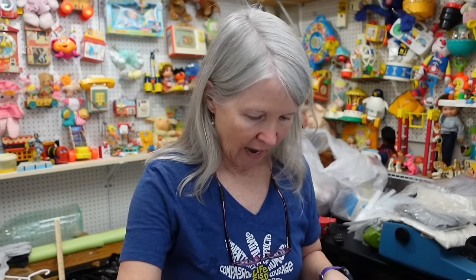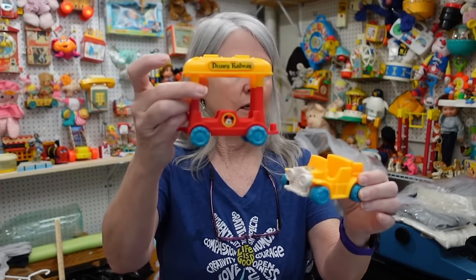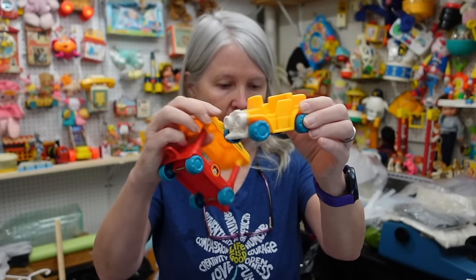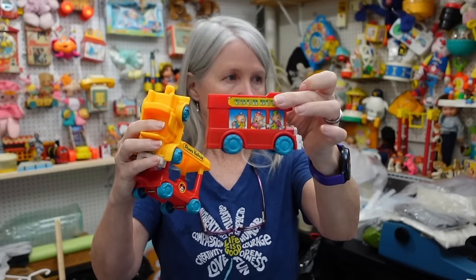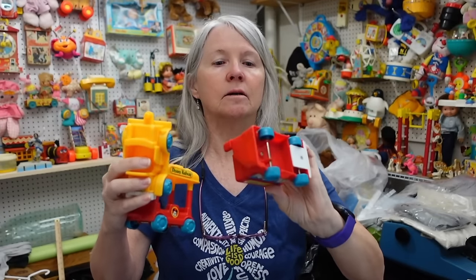All right, so let me go ahead and show you some of the stuff from the hard toys. I'll show this one first — this one intrigues me because I've got four pieces. But look, it says Disney Railway. I wish I had some of the figures. Look, that's got the three pigs.